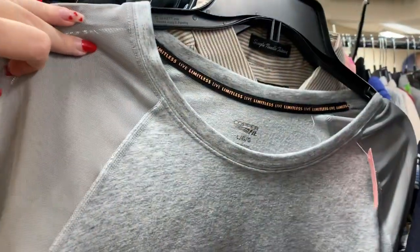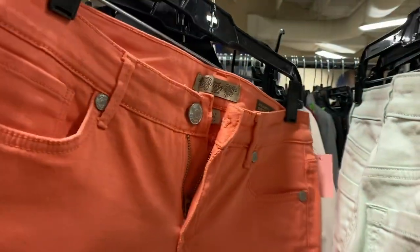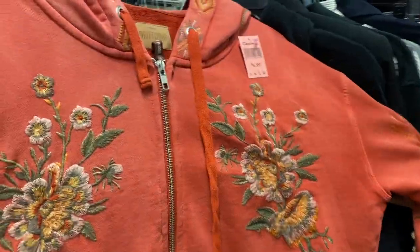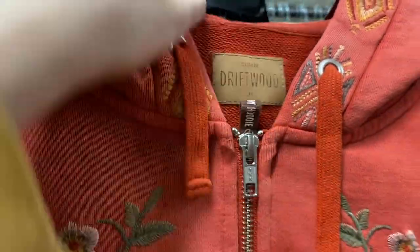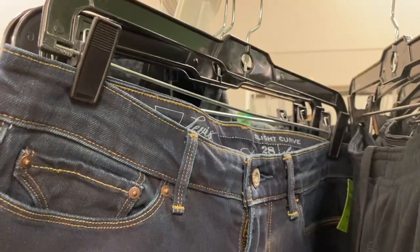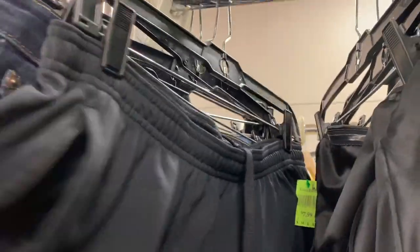I don't know what my sister was showing me here, but there's just a lot of nothing on this new rack. I did find one thing I was happy with — it is this Driftwood jacket. I have found Driftwood before at buy-sell-trade stores, but it was always too expensive for me to purchase. So I was finally happy to find it at a price I could resell. Driftwood does a lot of jeans and embroidery on those jeans, so this is a jacket with embroidery which I think will do well — and be on the lookout for those jeans.